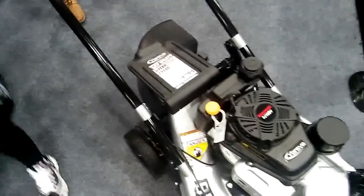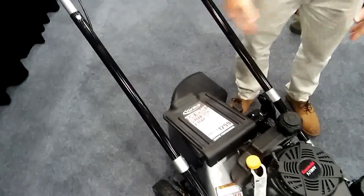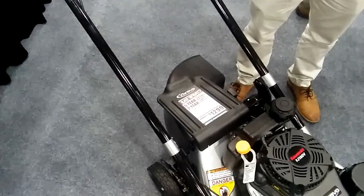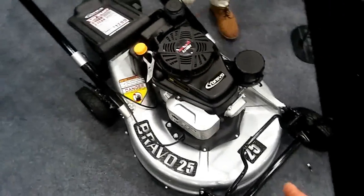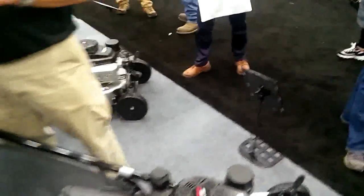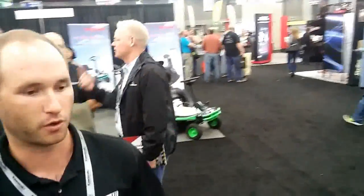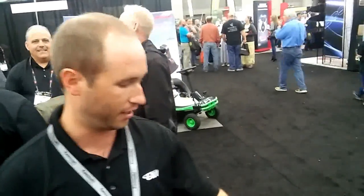Very nice. At $1,299 it's a great unit for a large market that needs to be filled. This is your 25-inch — do you have any other size models? Over there on the far end we have a 21-inch. That's a zone start. We do offer 21 and 25 — those are the only two sizes. The 21 is going to start right at $999, and this one is $1,299.